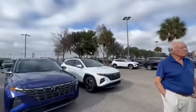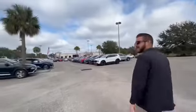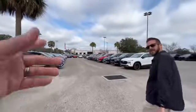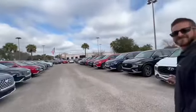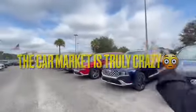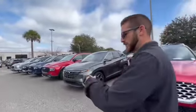My dad has a Tucson and he loves it, but it's just him — he's not bringing people in and out. The Santa Fe is a lot more practical in my opinion. Let's get a key so the vehicle doesn't get away from us. In today's car market you could literally have a guy walk up off the internet and say he wants it — and it's gone.